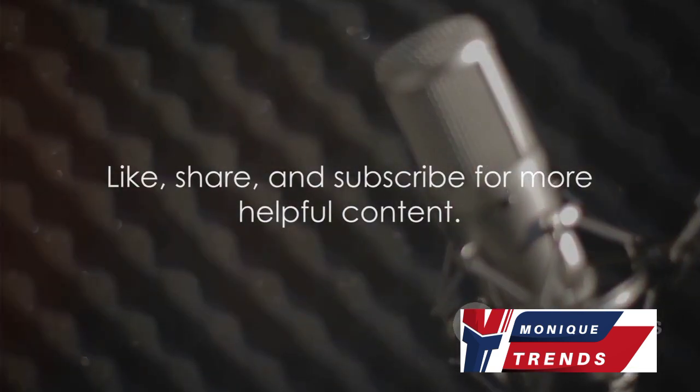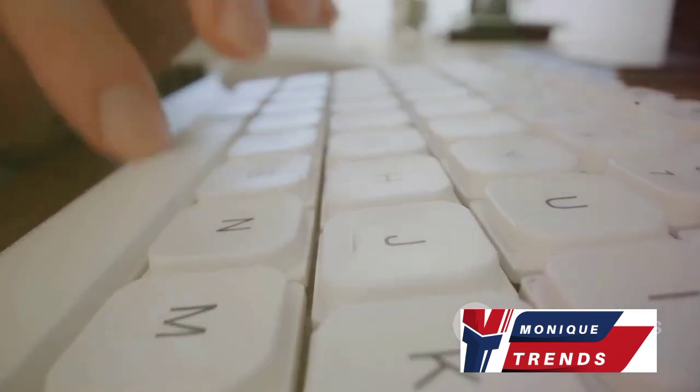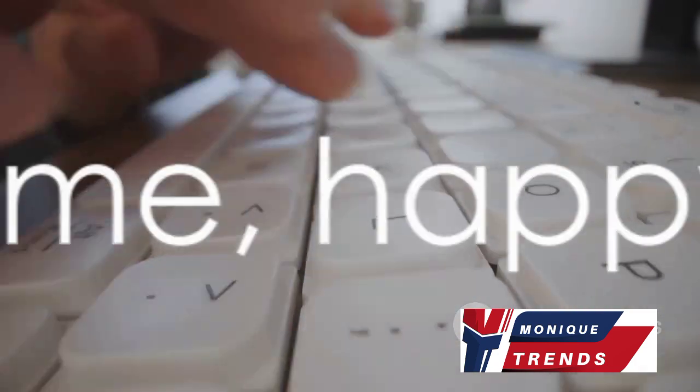Remember to like, share, and subscribe for more helpful content. Comment below with your thoughts or questions. Until next time!